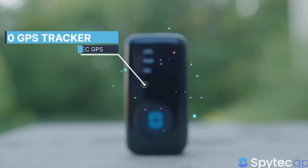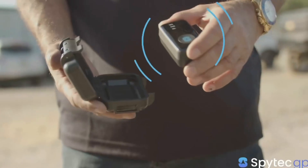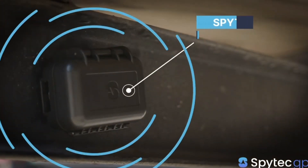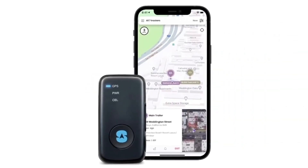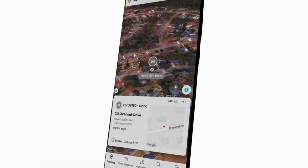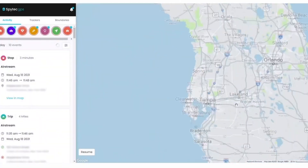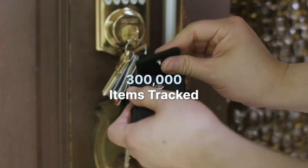The SpyTech GPS GL300 is a real-time GPS tracker designed for use on vehicles, assets, equipment, and other applications. The device is compact and lightweight, easy to install and hide. It is weatherproof and comes with a magnetic case, making it ideal for use in harsh environments. The device can be accessed remotely via a web portal or mobile application, allowing users to monitor their assets in real-time.